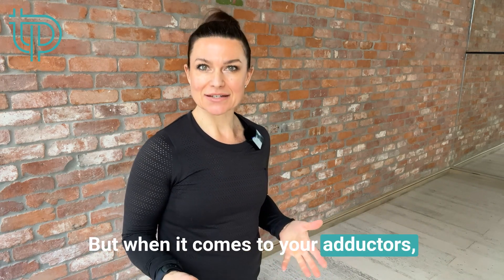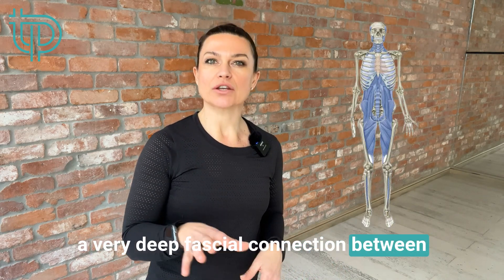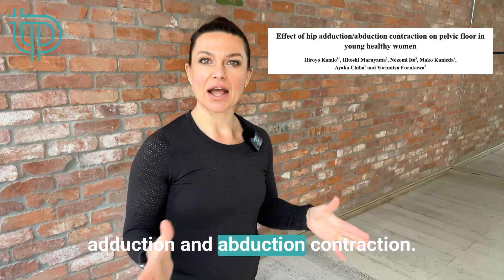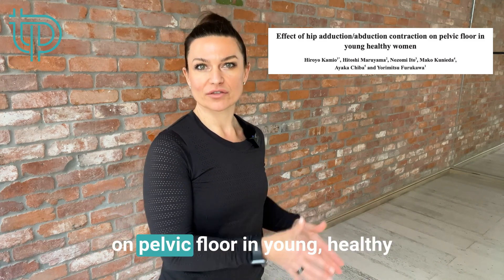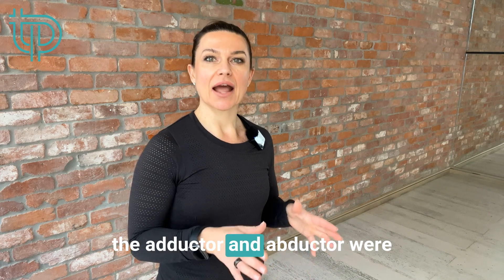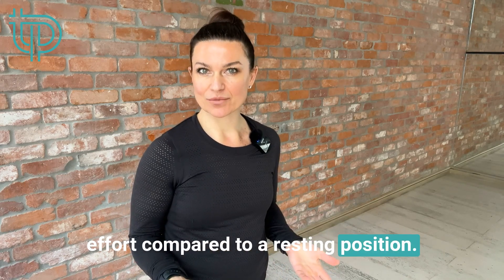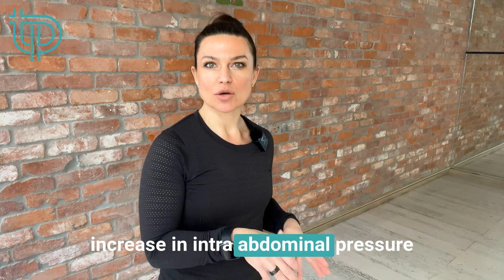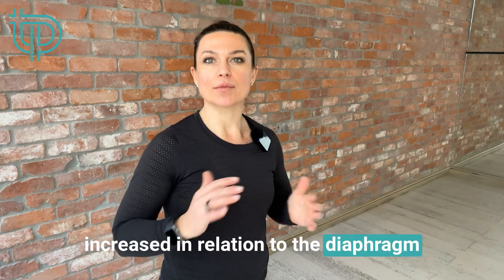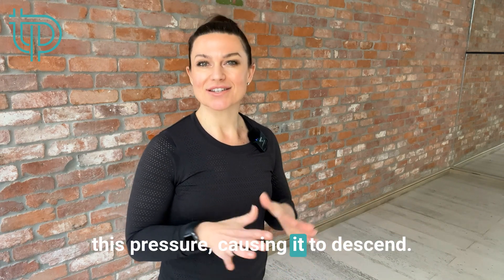When it comes to your adductors, protecting your pelvic floor comes into play because there is a very deep fascial connection between your adductors and your pelvic floor. A recent study into the effects of hip adduction and abduction contraction on the pelvic floor in young healthy women showed the pelvic floor was pushed downward when the adductor and abductor were contracted isometrically with max effort compared to a resting position. The study showed an increase in intra-abdominal pressure, and when that pressure increased in relation to the diaphragm and abdominal walls, the pelvic floor couldn't exert enough force to counter it, causing it to descend.